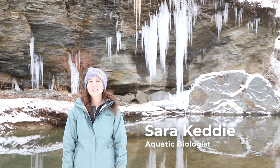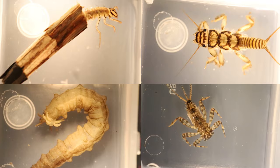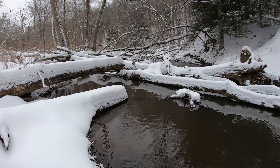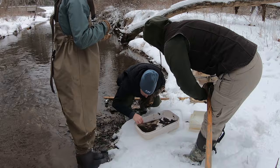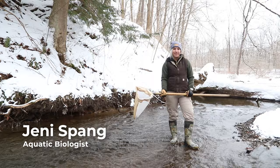Hi, I'm Sarah Ketty with Civil and Environmental Consultants Incorporated, and I'm here with my colleague ecologists Marissa Logan and Jenny Spang. We are going to be teaching you distinguishing features of benthic macroinvertebrates. Benthic macroinvertebrates are bottom-dwelling animals without a backbone that can be seen with the naked eye. They are reliable indicators of watershed health because they are easily affected by the physical, biological, and chemical conditions of the stream. Understanding the abundance and variety of macroinvertebrates in a stream can help assess its environmental quality.